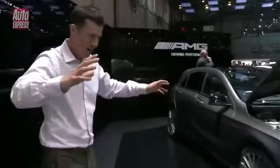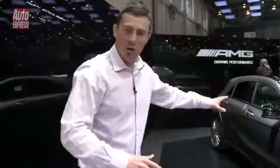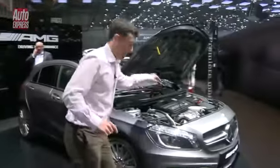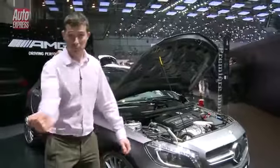So what I'm going to do is let you have a good look around it, check out the new body kit, check out the interior, then come back to me and I'll fill you in on all the stats produced by that engine. So go on, have a look around.